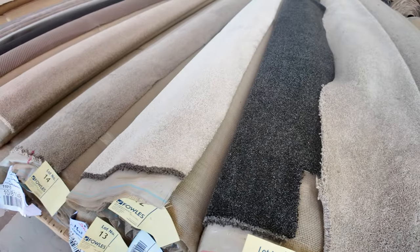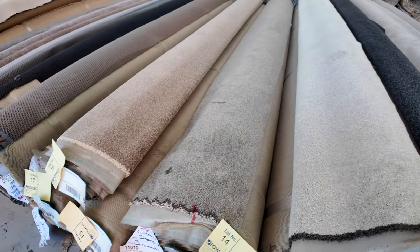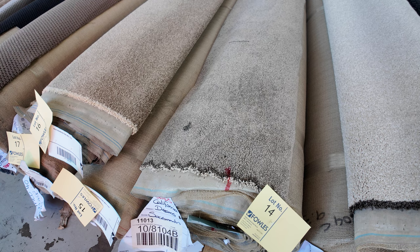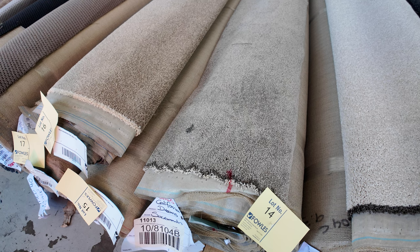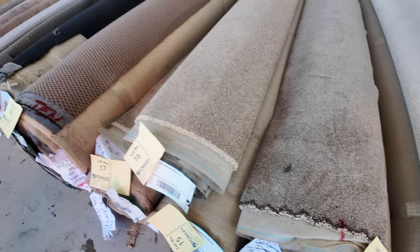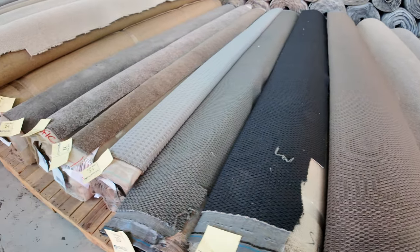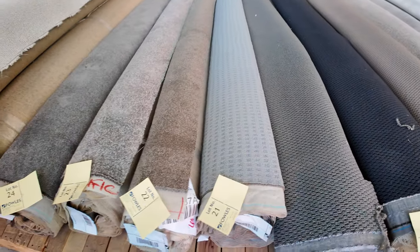Lot number 10 is a nice charcoal solution dyed nylon. All these here range in size between five up to around about 12 metres. Lot number 14 is also a nice little SDN twist pile — 9.4 metres in that roll, so that's going to do two or three rooms. We'd normally retail around about $120 to $140 a metre. We'll start it off at $30 a metre — this is a broadloom metre, meaning it's 3.66 metres wide by a metre. Starting from $30, it'll probably sell between $30 and $40.